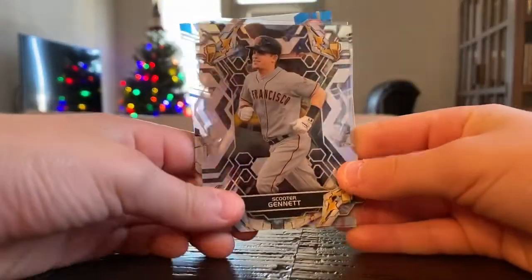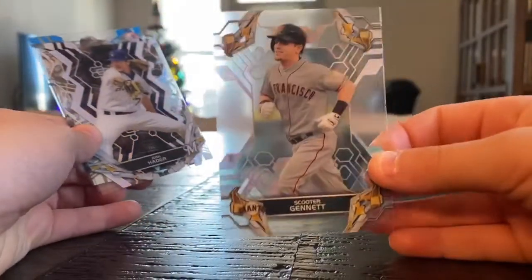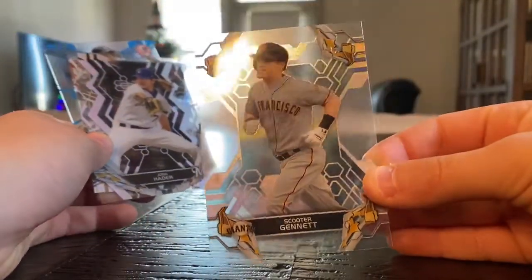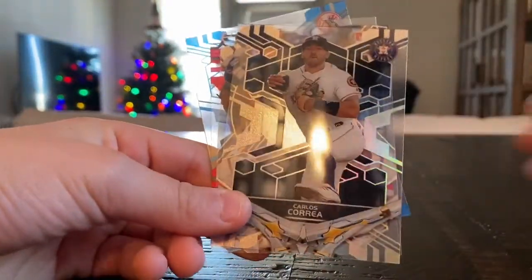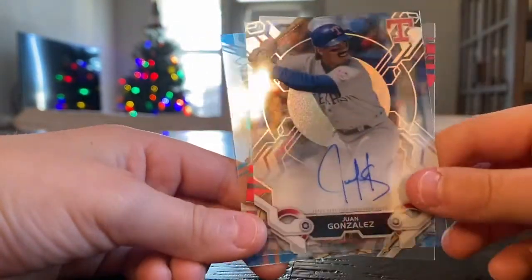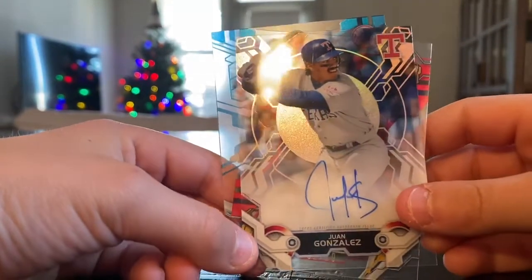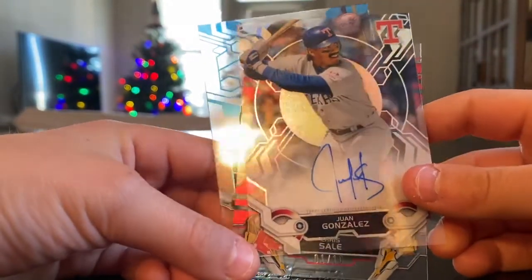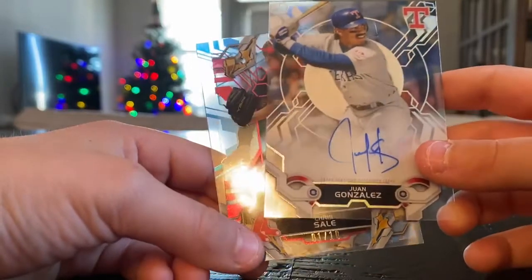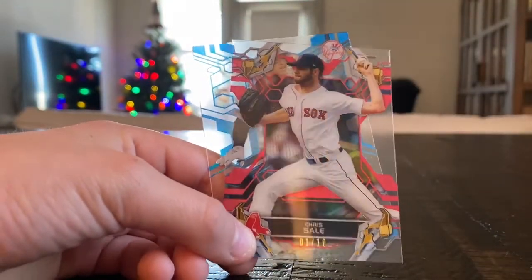Starting off with Scooter Gennett. They have a pretty cool design this year — kind of see-through, but still got that design in the middle. So, Josh Hader, Carlos Correa, and our autograph. I don't know if this is really a good autograph to start off, but we got Juan Gonzalez for the Texas Rangers. Hopefully our next ones are the best.